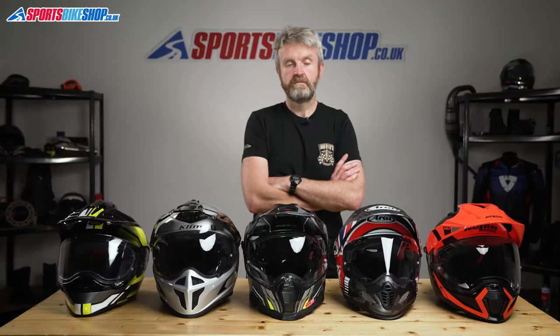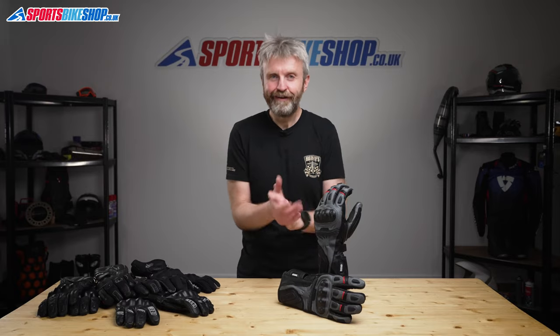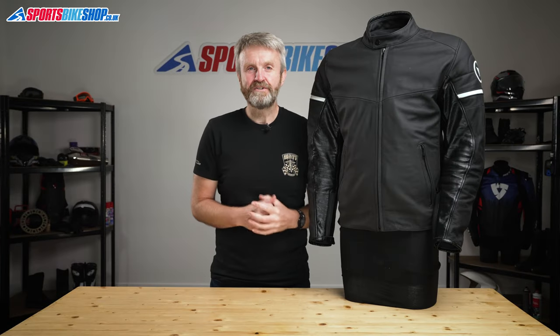Hi, I'm Tony, welcome to our video on the top five Avenger helmets of 2021. Hi, I'm Tony, welcome to Sports Bike Shop's video about the Dainese St. Louis leather jacket.